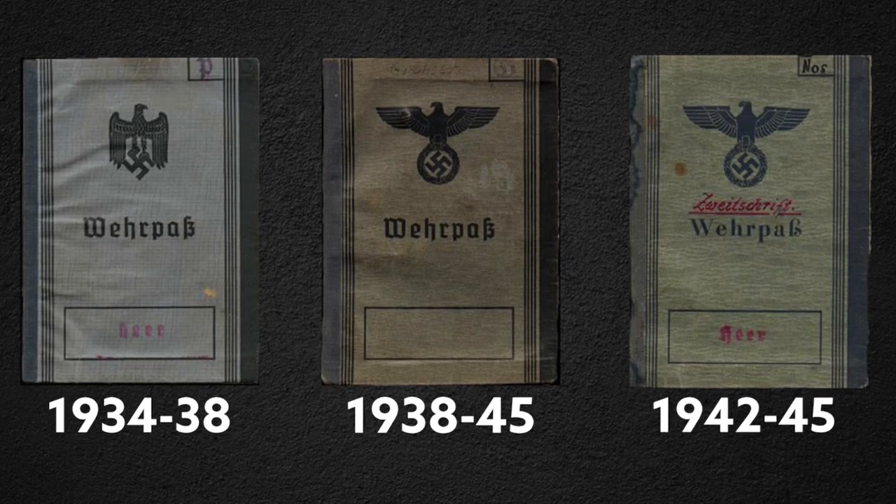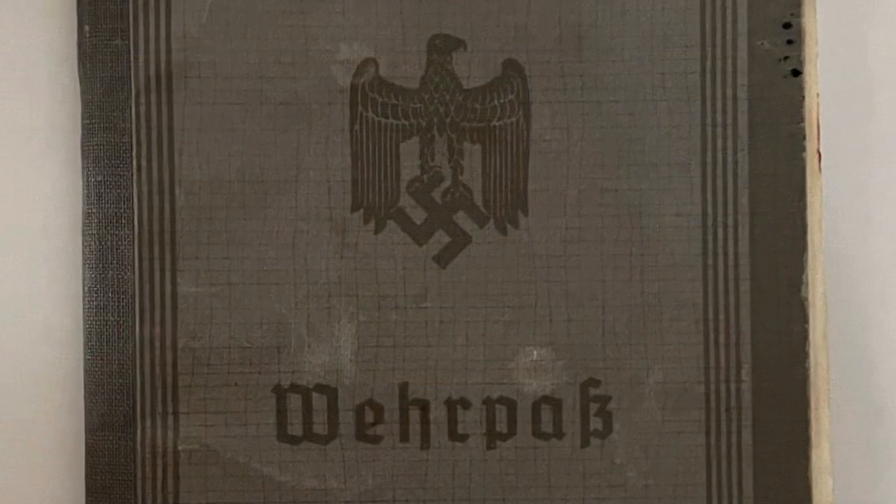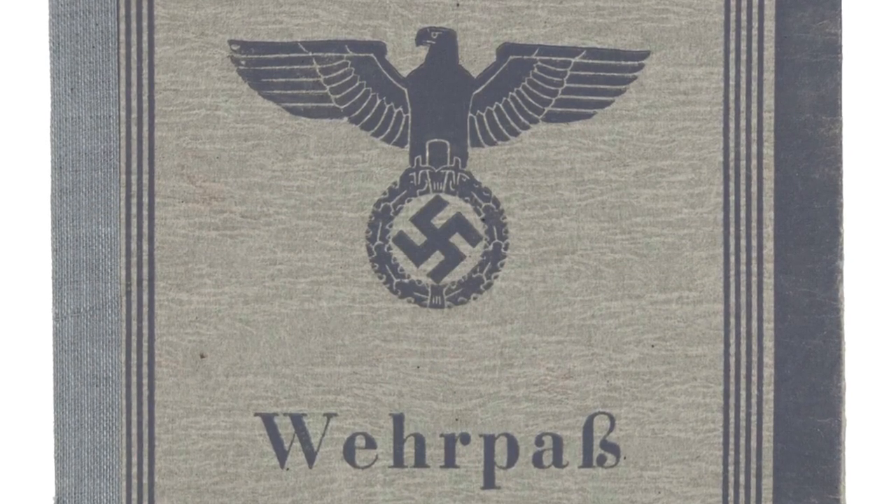The easiest way to distinguish between the three variants is by looking at the front of the Wehrpass. The first variant has an eagle with downward wings and a gothic script. The second variant has an outstretched eagle and a gothic script, while the third variant has the same design as the second but in plain printed script instead of the gothic script.